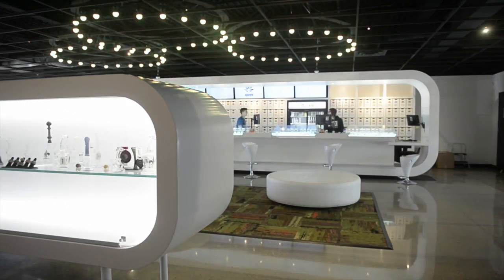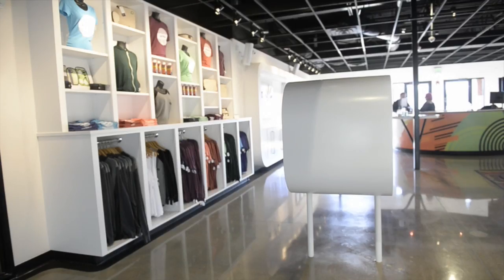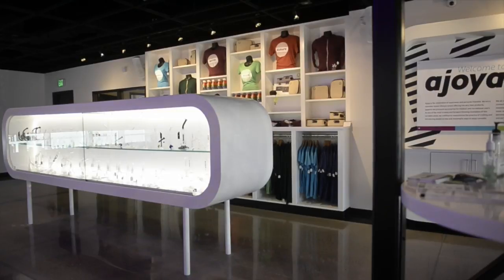Joya is its name, and the folks behind the design are well-known and highly awarded architects. Unlike most pot shops that may have buzzers to get in, jail-like bars, and a gun-toting security guard greeting you at the entrance, Joya is intentionally designed more like an Apple store — sterile and everything white. Unlike most cash-only pot shops, Joya even takes credit cards.